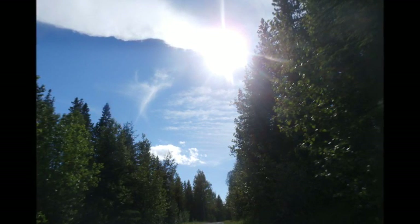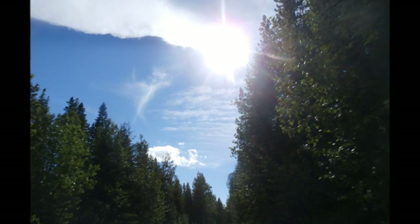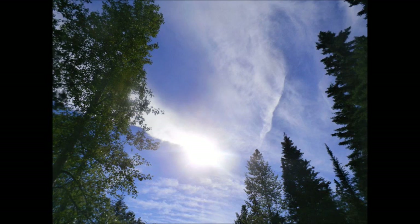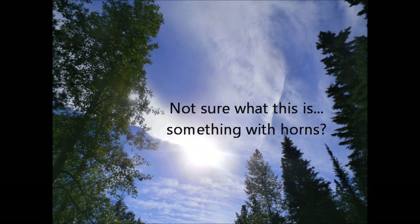So — vortex, sylph, chemtrail haze. Lots of chemtrail haze and the vortex coming to a point. It looks like it's vacuuming everything up.